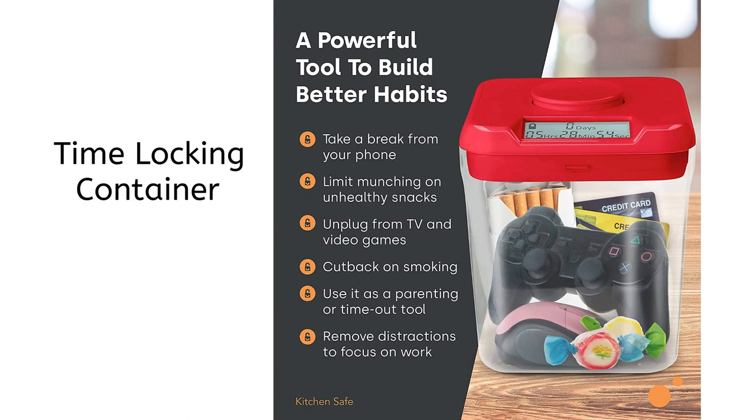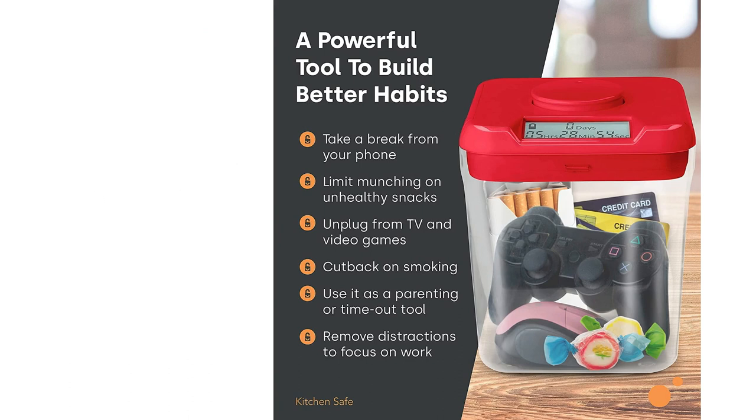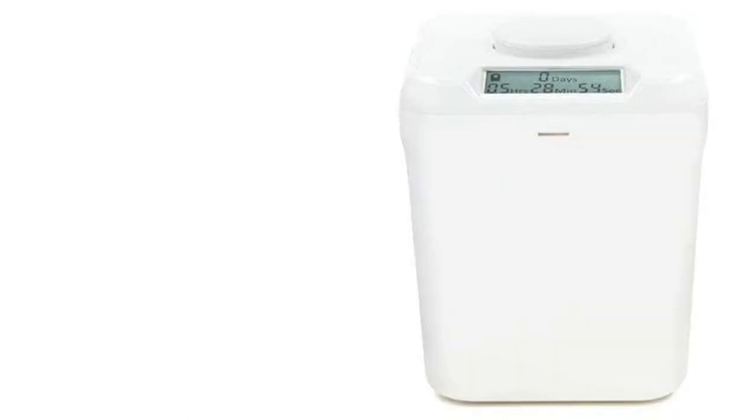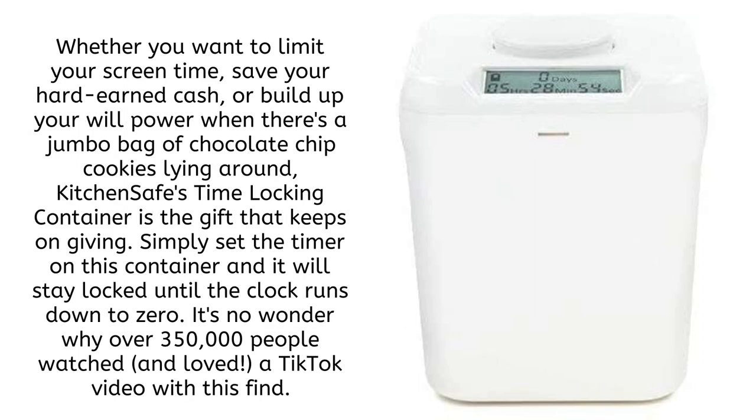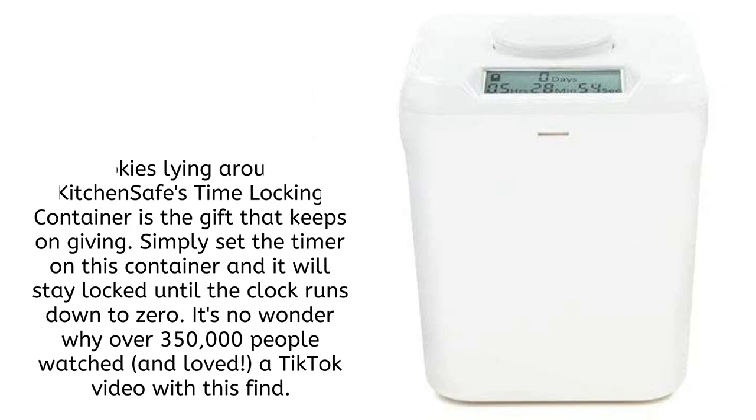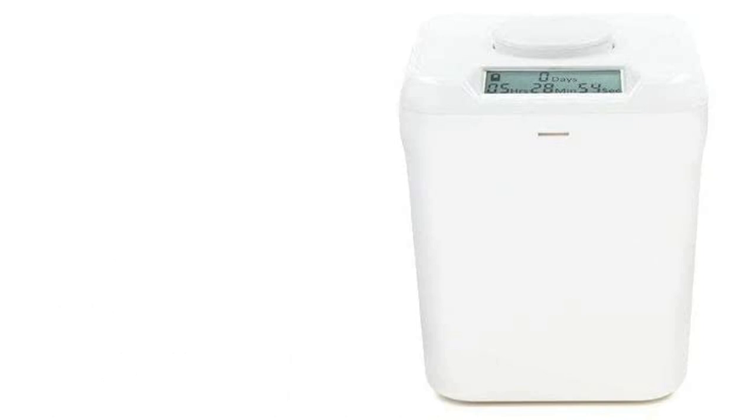Next, something that we probably all need: the time-locking container. Whether you want to limit your screen time, save your hard-earned cash, or build up your willpower when there's a jumbo bag of chocolate chip cookies lying around, KitchenSafe's time-locking container is the gift that keeps on giving. Simply set the timer and it will stay locked until the clock runs down to zero. It's no wonder why over 350,000 people watched and loved a TikTok video featuring this find.